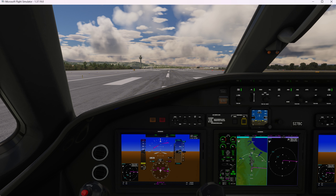NorCal Departure, Cessna 527 Bravo Charlie is passing 4,500 feet, climbing 14,000 feet. Cessna 527 Bravo Charlie, NorCal Departure, altimeter 29.92, radar contact, continue.